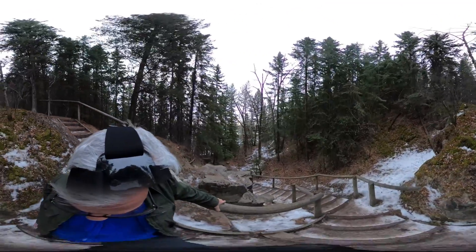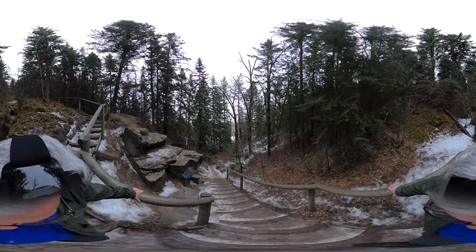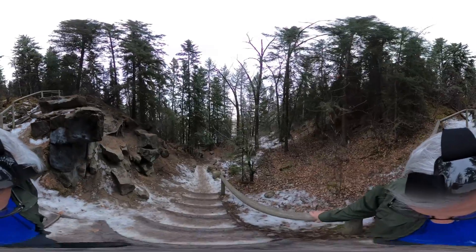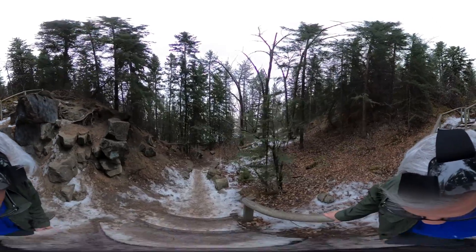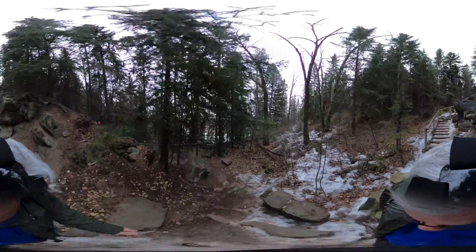We're just coming down this pathway here — it's full of ice so it is a little bit dangerous. I do have crampons on my shoes, so that's at least digging into the ice so I'm not slipping terribly. Around the corner here we have something pretty exciting.